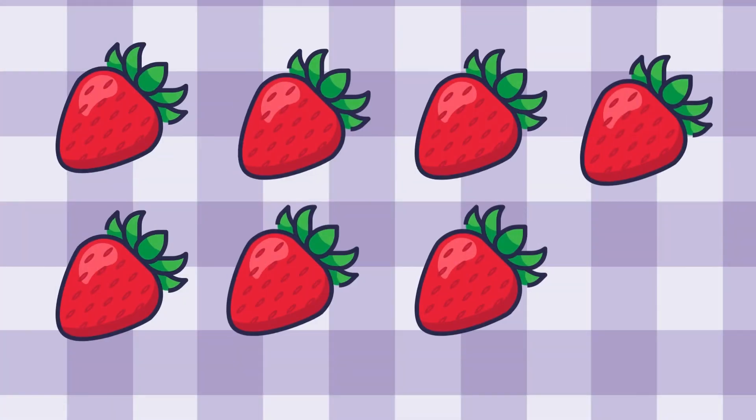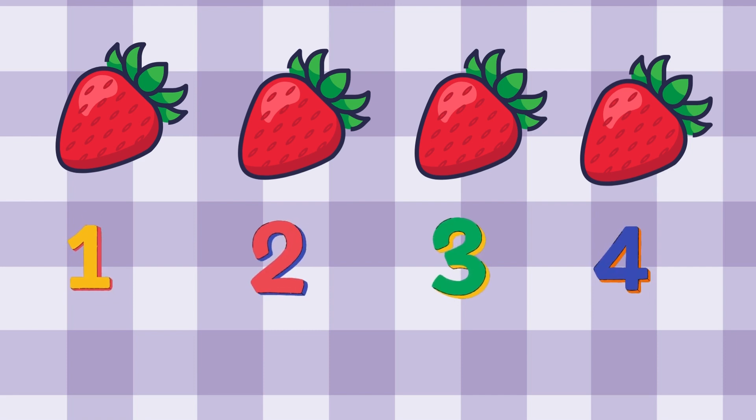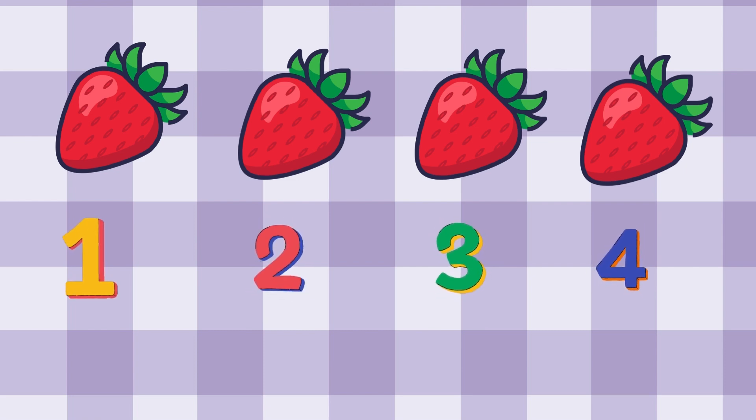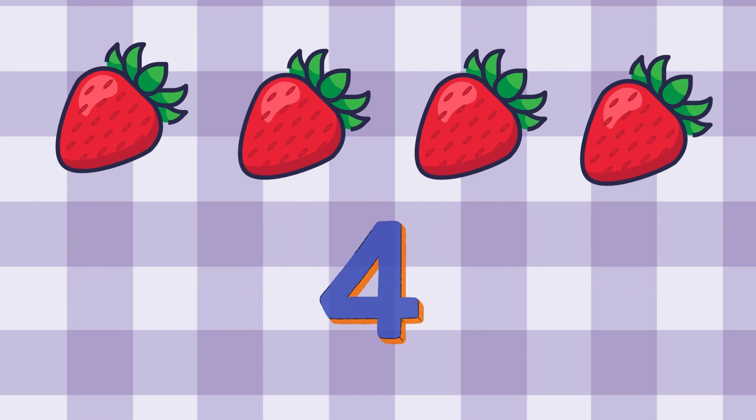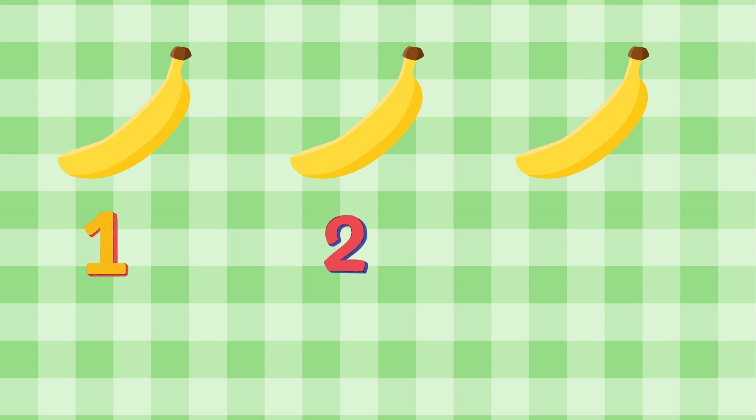Let's do some subtraction! If we have seven strawberries and eat three, how many strawberries do we have left? Let's count the strawberries! We have three bananas! Great job!